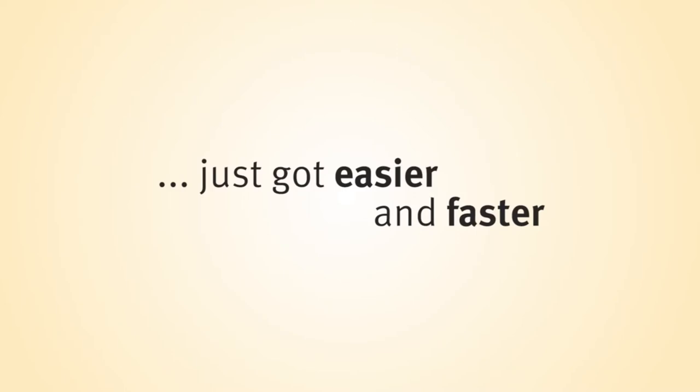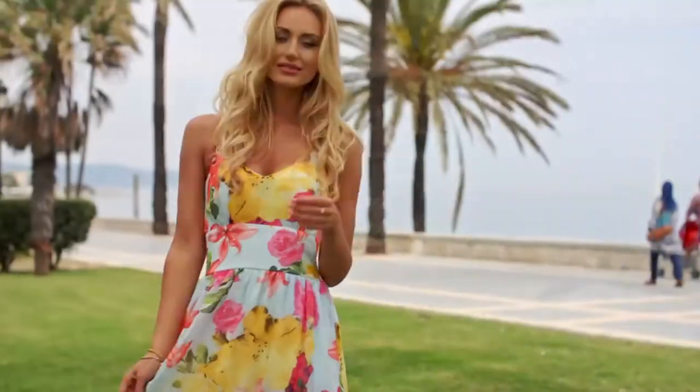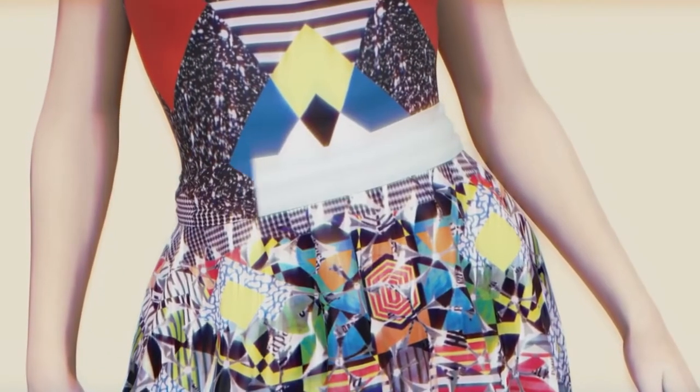Wow, look at that dress! A designer dress with stunning prints. Amazing, right? Have you ever wondered how they get those print patterns so perfectly aligned on the dress?